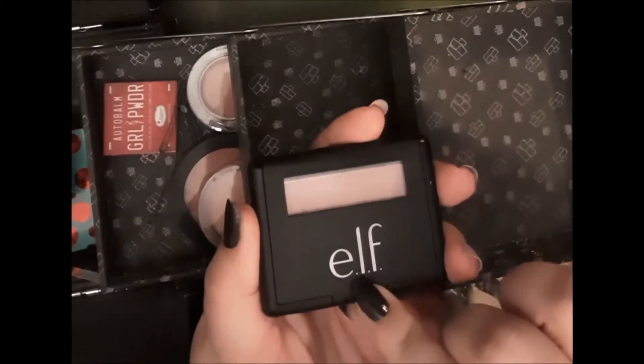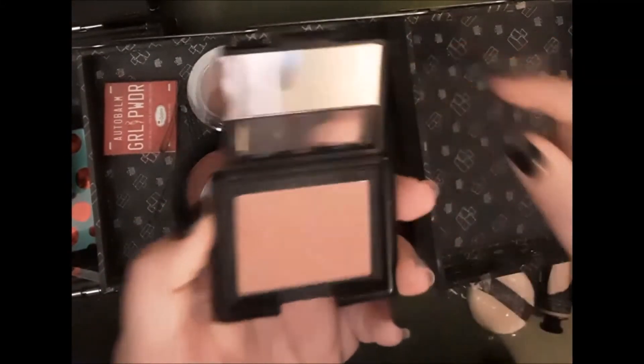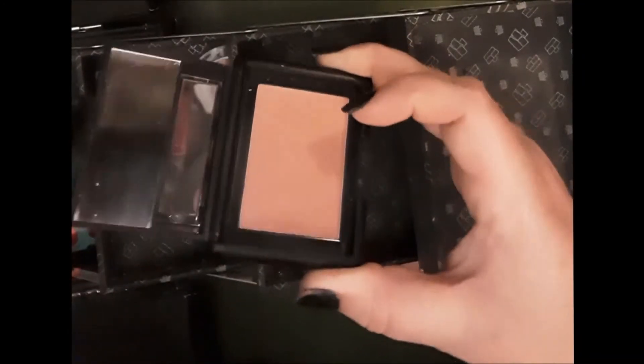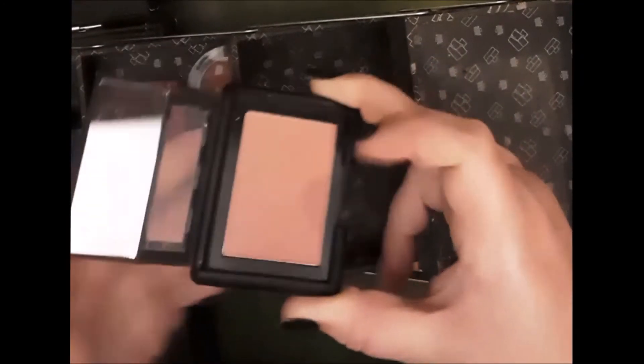Moving on to the blush section, I have two in here from e.l.f. This one is called Mellow Mauve — these are some of the older ones they had. It's got a little bit of a mauve shimmer to it that doesn't really show up when you swatch it, but on the cheeks this one is really pretty and it's very inexpensive.